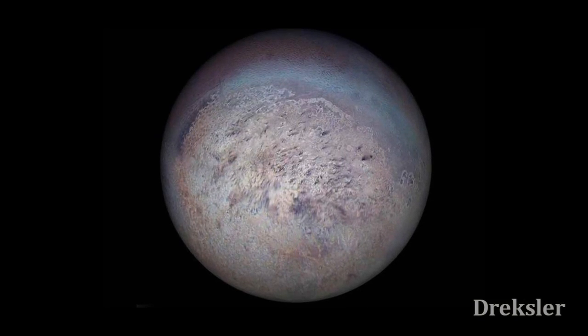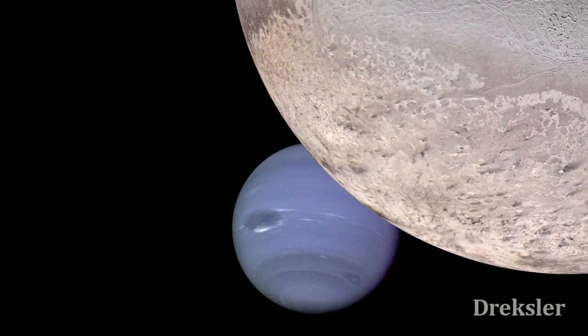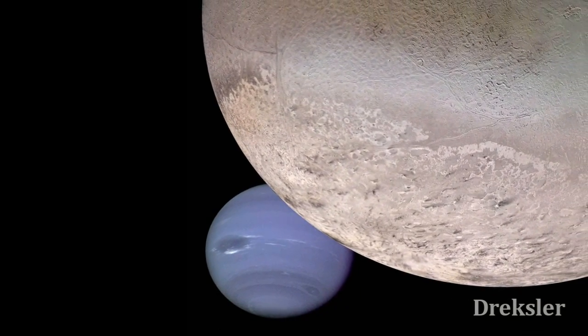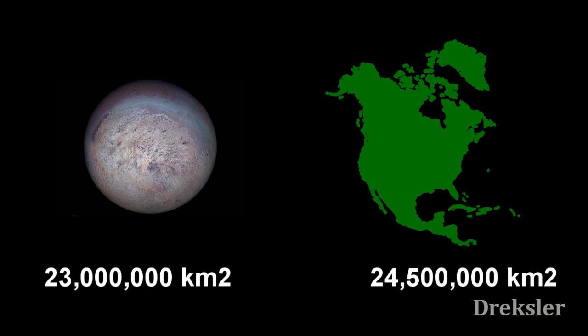Triton, moon of Neptune. It was discovered in the 19th century, 17 days after the discovery of Neptune. For a moon, it is fairly big, with a diameter of 2,400 kilometers and a surface area just a bit smaller than North America.